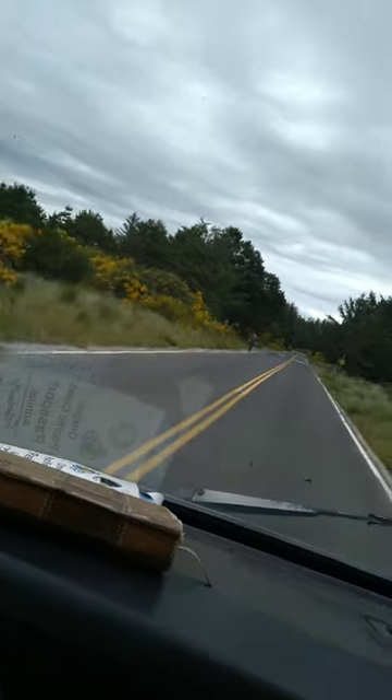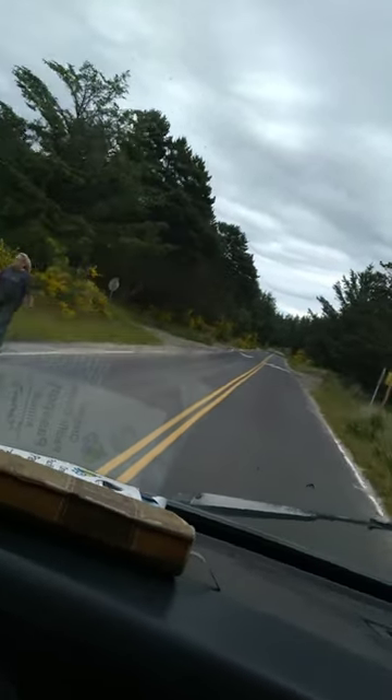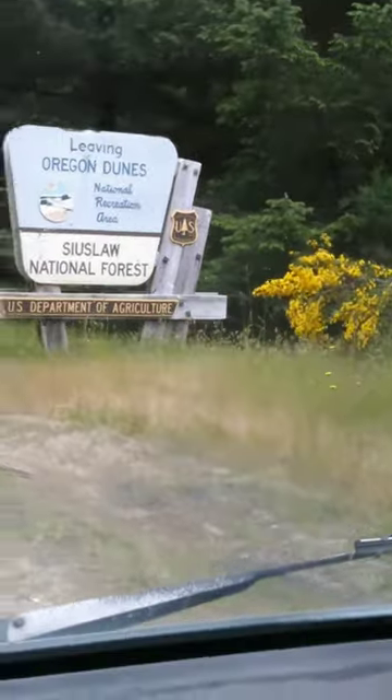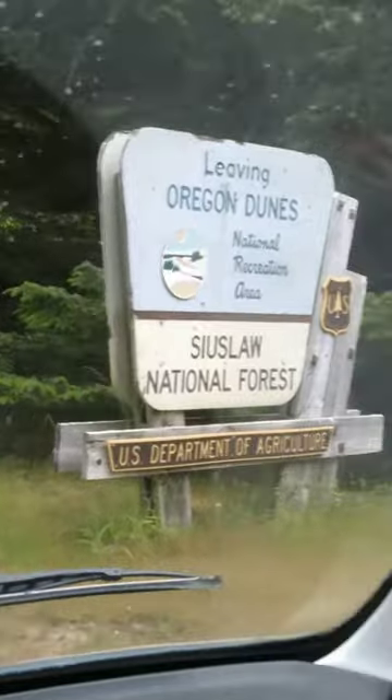Oh, it's a Sasquatch coming out of the bushes! Oregon Dunes National Recreation Area, U.S. Department of Agriculture.